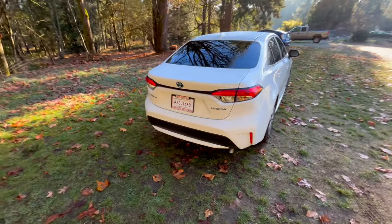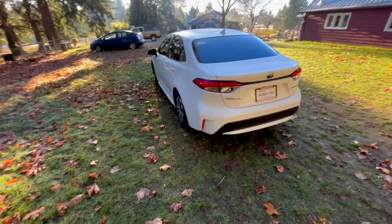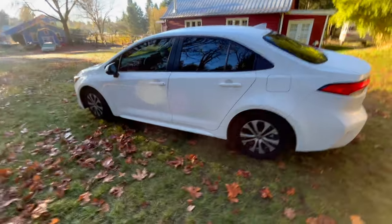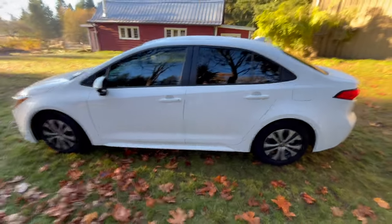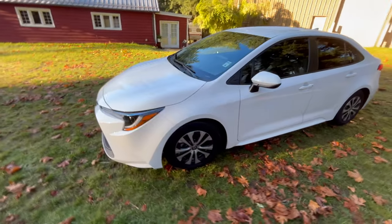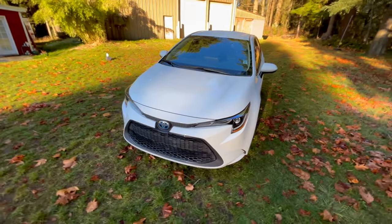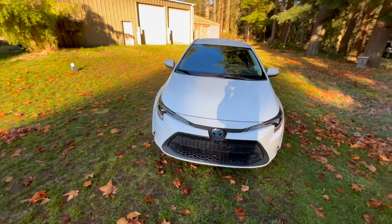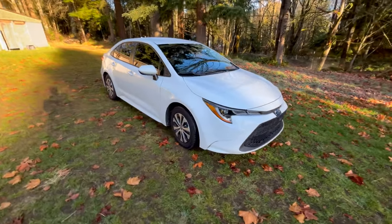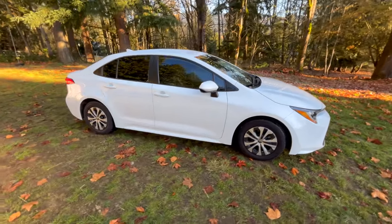The hybrid electric drivetrain of Toyota hybrids excels in city fuel economy, where there's a lot of starting and stopping. The auto start-stop system and the EV modes enable it to go from zero to 10 or 15 miles per hour while leaving the gas engine off. When you stop, the gas engine is off. That's one of the reasons Toyota hybrids get 35, 40, 45, 50, or even 55 miles per gallon.